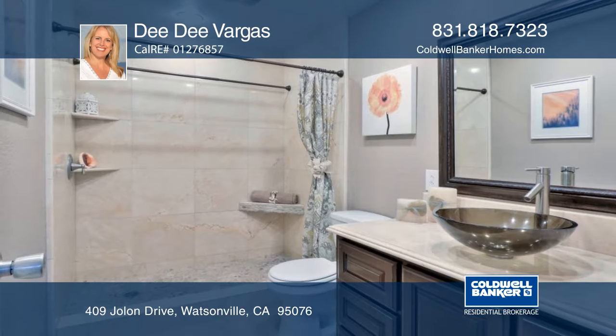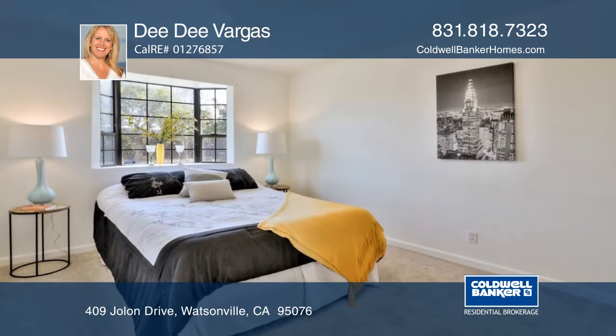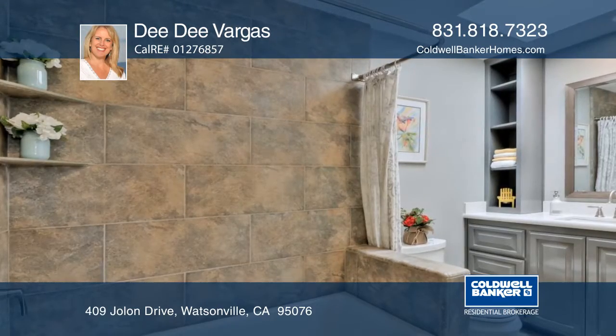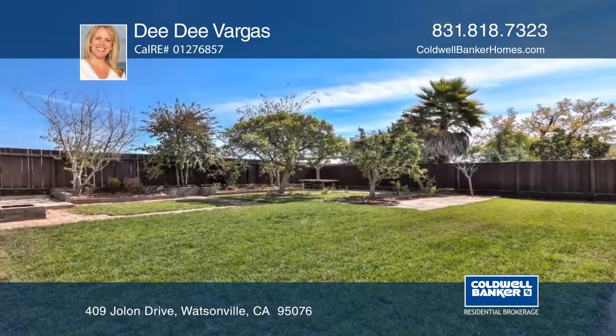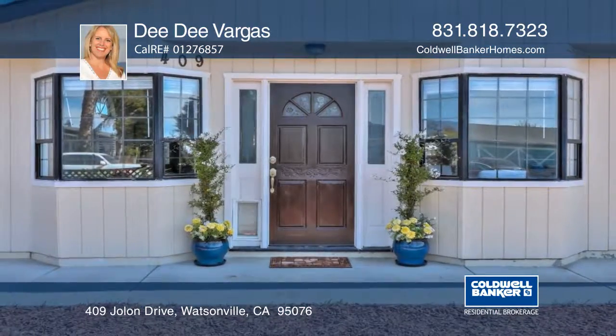The driveway is paved extra wide for additional parking, and there's an attached two-car garage, plus a fenced front yard and backyard, making it ideal for entertaining. This home is ready for you to move right in and enjoy. Call Dee Dee Vargas today.